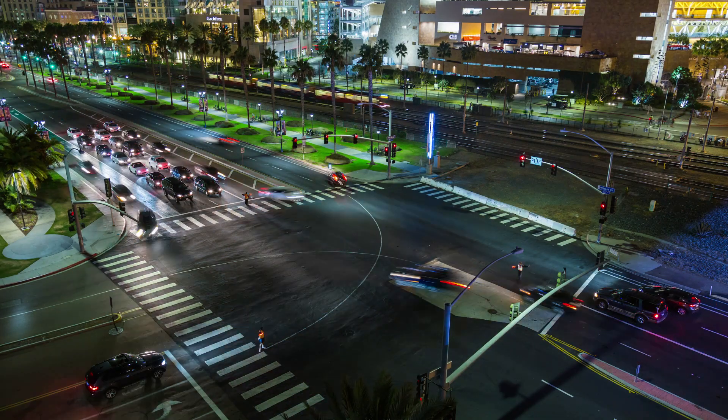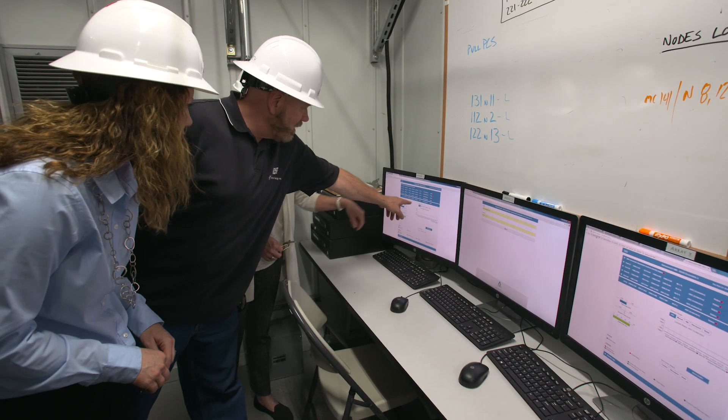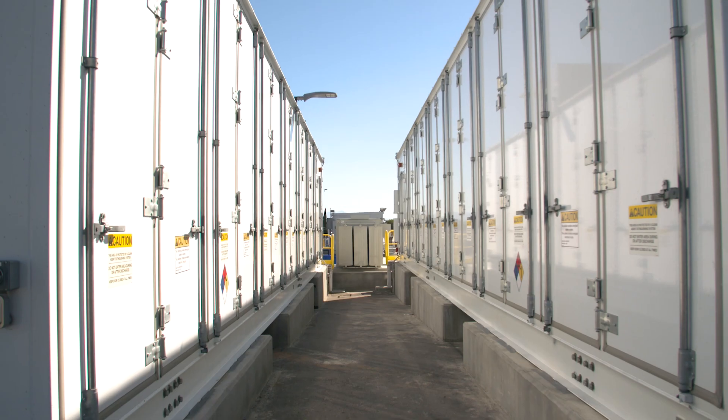This is a really exciting time to be in the energy business, and particularly working for a utility that is so focused on new technology and the integration of that technology into the energy industry. We think that natural gas, along with renewables, along with battery storage, and different types of technology, are going to coexist and benefit society.